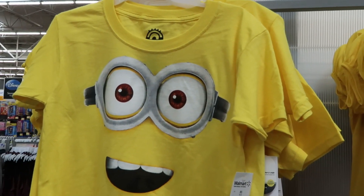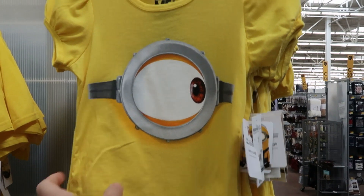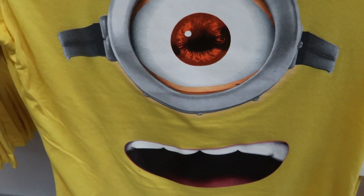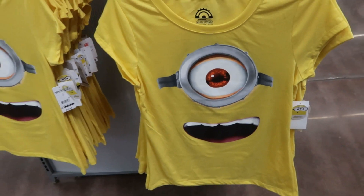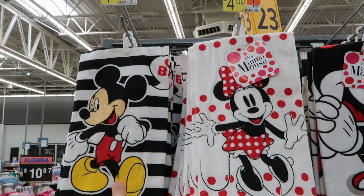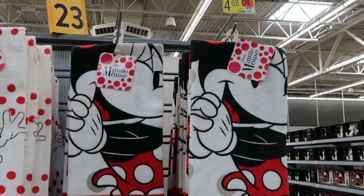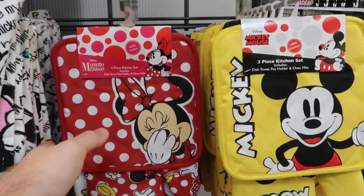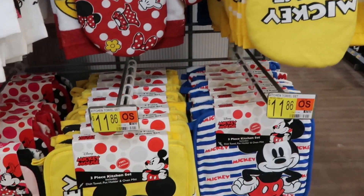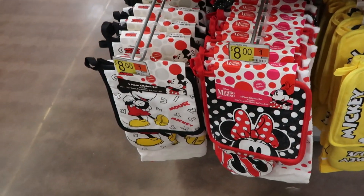There are Minion shirts for $9.47, one for little girls for $10.97, and women's Minion t-shirts for $12.97. They also have kitchen towels for $4 each featuring Mickey and Minnie, with different designs at $4.68 for another pair. They also carry hot pads and oven mitts — some sets at $11.86 and other options at $8.